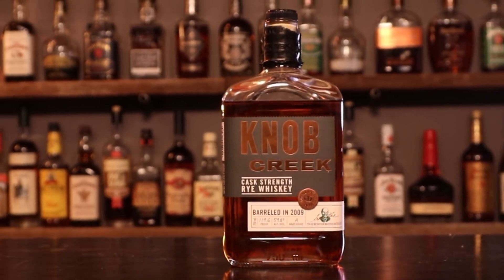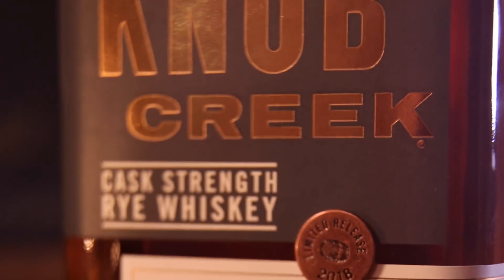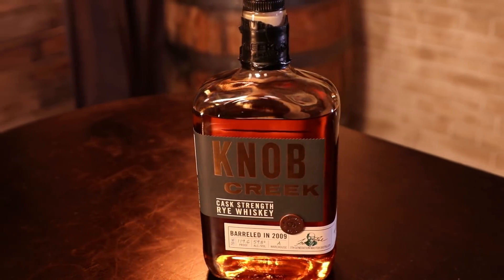It's bourbon night! Hello, I'm Chad, I'm Sarah. We have new things to talk about, but before we do, what are we uncorking? We are uncorking the Knob Creek Cask Strength Rye. Yes, that is a tongue twister. Go ahead and try it — Knob Creek Cask Strength Rye. Yeah, but you had to pause just a little bit.